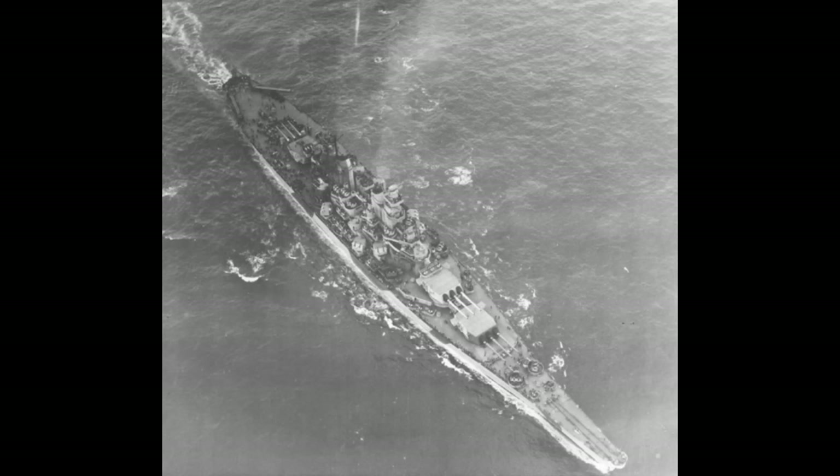Now you might look at other battleships and note they've got beams in the region of 105, 106, 108 feet — Iowa's around about the same ballpark — so what are you talking about? But the thing is, those ships are considerably smaller.